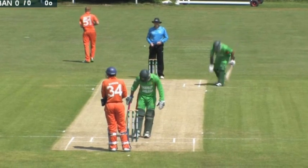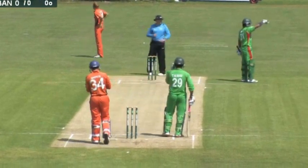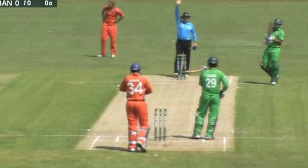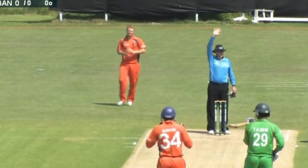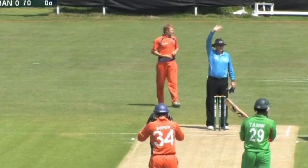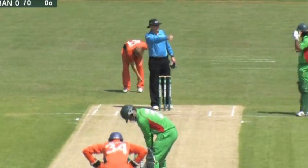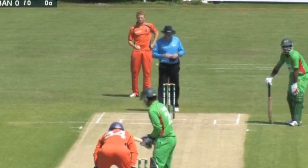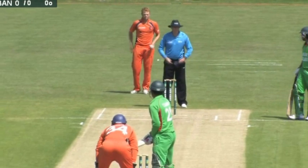Bangladesh, who batted second in both matches against Scotland and the Netherlands yesterday, decided without hesitation to bat first today. We have the same partnership of Tamim Iqbal, the left-hander, and Junaid Siddiqui, number 31, at the non-striking end at the moment. We're all ready for play, so let's play.